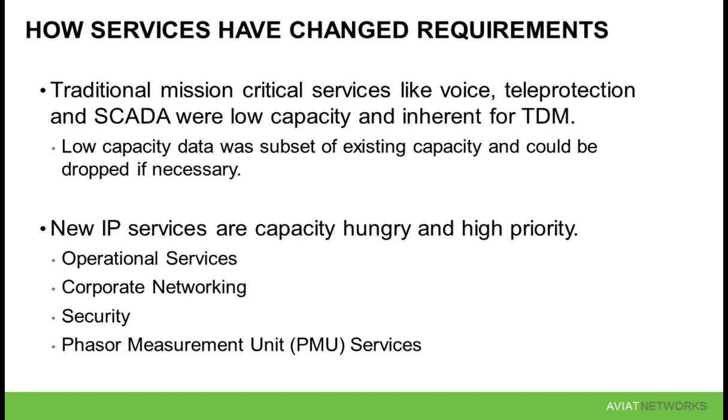As far as security, this is the biggest driver of capacity for networks. What we're seeing on the North American side is that security, and more specifically surveillance video, has become the largest consumer of bandwidth for utility customers.